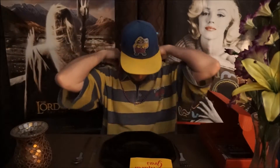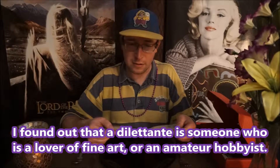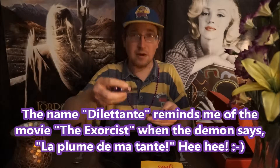Gotta put on the beats. Almost forgot. Alright, and so the next thing on the list, and the last thing, is Toffee Crunch Truffle Creams by Dilettante. And so they sent me two of them.